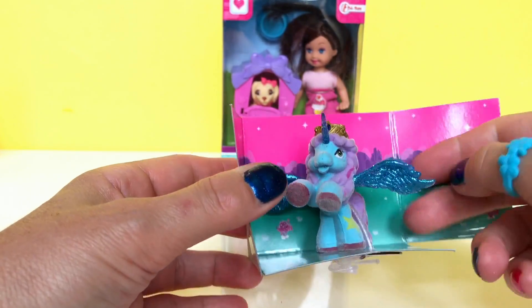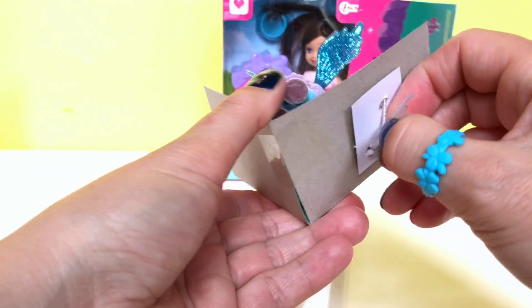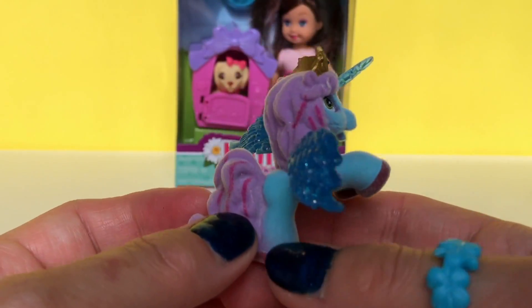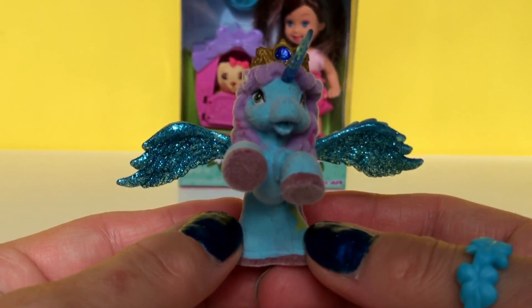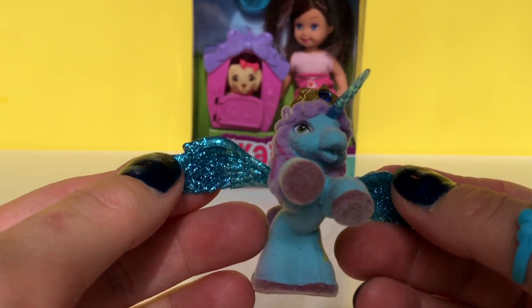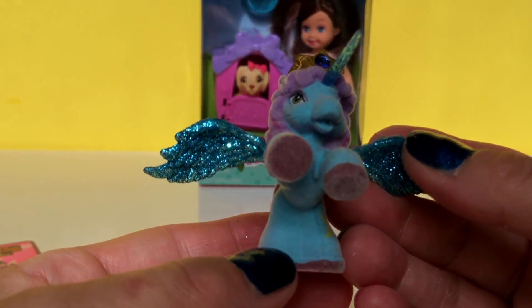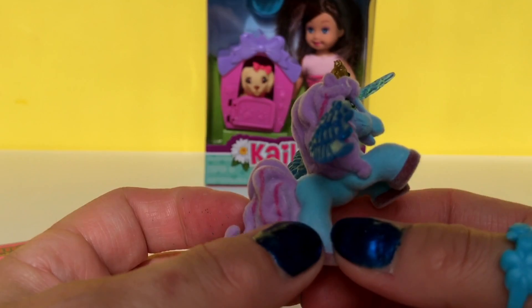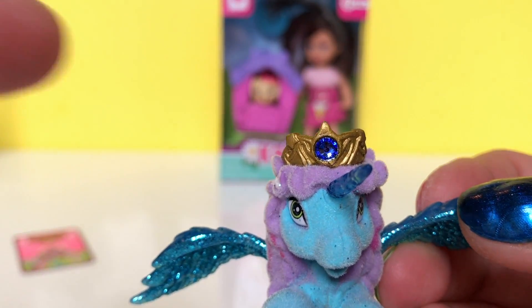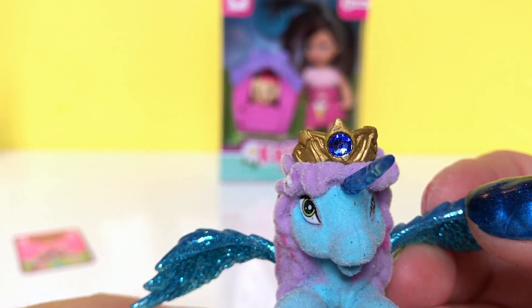So here is Hypnea, let's check her out. She's got sparkling wings with glitter and they are blue. She is blue with a purple mane and a purple tail. Check out her sparkling Swarovski crystal.